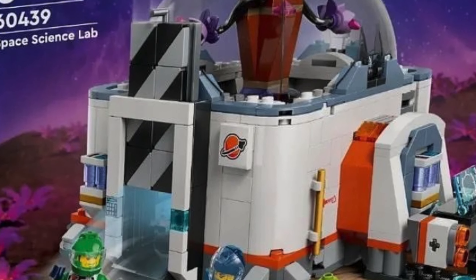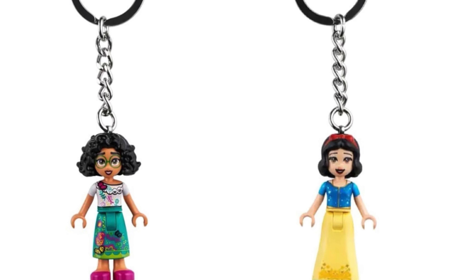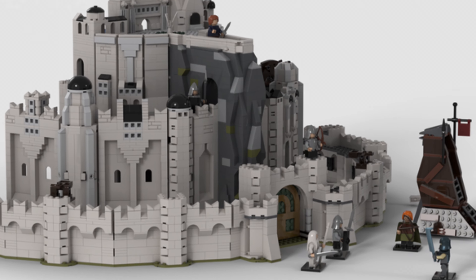With its 2024 revival going strong, LEGO Space revealed a new April set — 60439, the Space Science Lab. We also had key chains revealed for April, alongside a mystery 2025 Icons set number which has been leaked: set 10359. Let me know your predictions down in the comments.